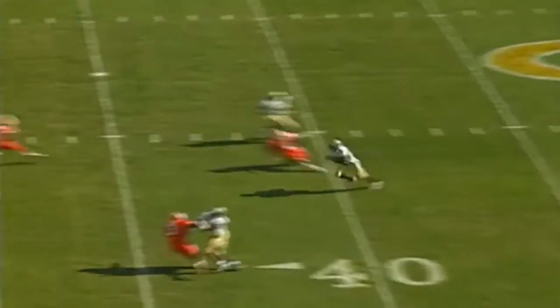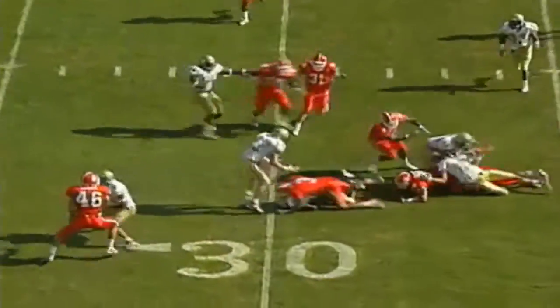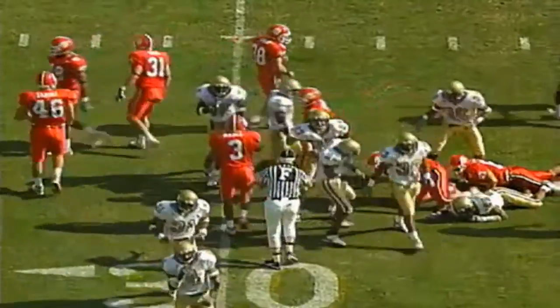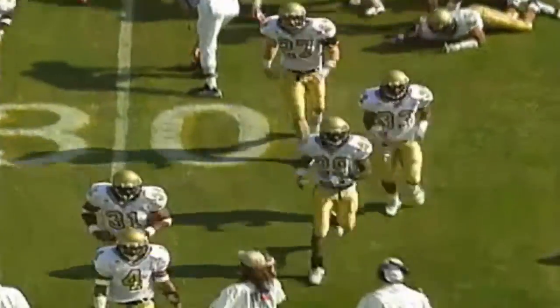Romano punts it away out of the end zone — gets a wobbler. Here comes the return. That's Marvius Hester, not Des White. Marvius Hester returns to the 32-yard line. It's a 37-yard punt.